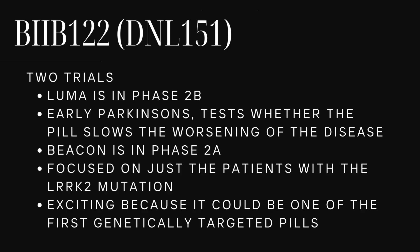The second is BEACON, in phase 2A, focused specifically on people with the LRRK2 mutation. Why is this exciting? If it works, it could be one of the first genetically targeted pills for Parkinson's disease.